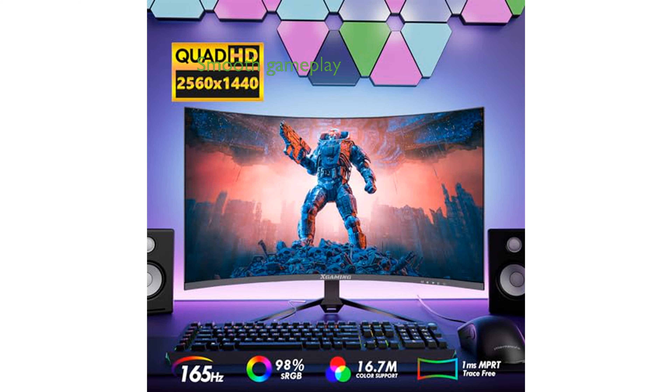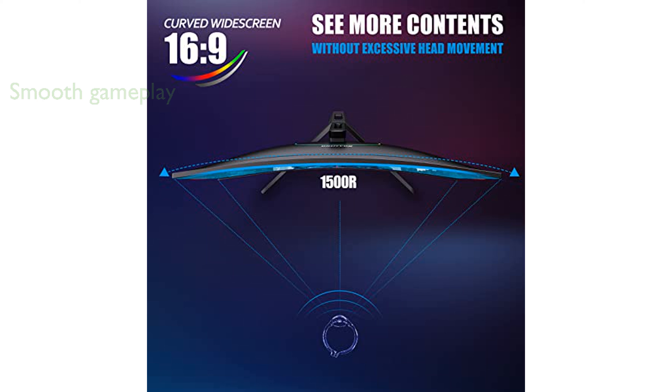This monitor is equipped with AMD FreeSync Premium technology, providing gamers with smooth and responsive gameplay by eliminating screen tearing and stuttering.